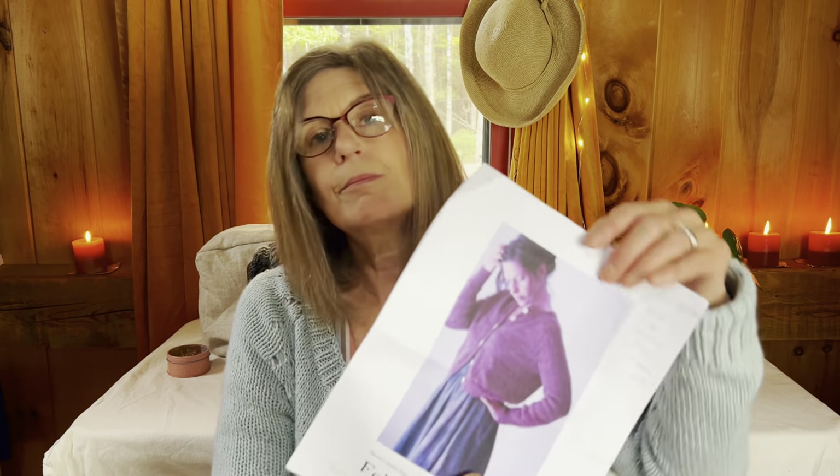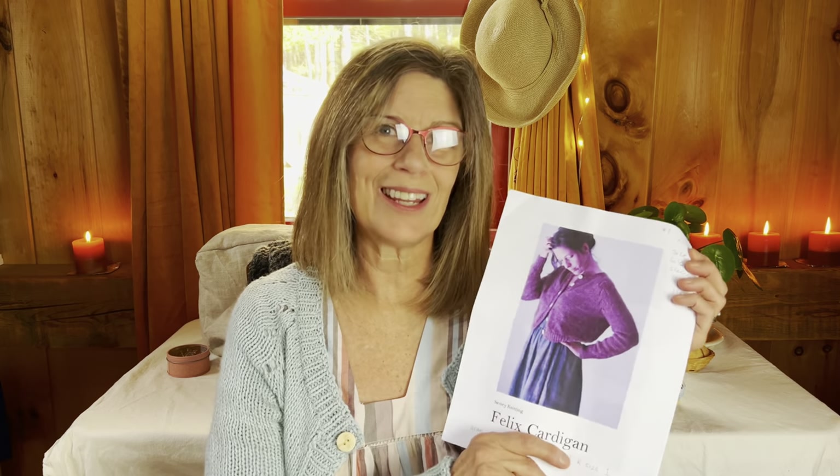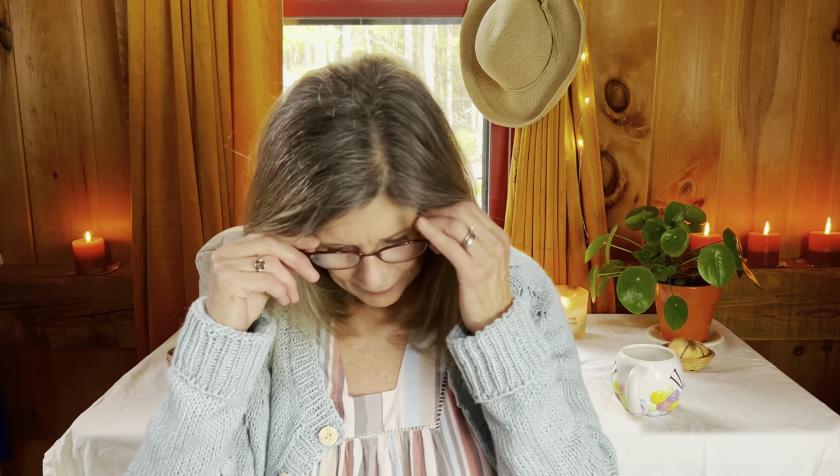It was just such a delight to knit. Amy Christoffers is the knitwear designer behind Savory Knitting, in case you're wondering. Now let's move on to my next finished object.